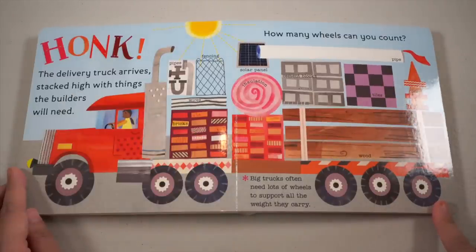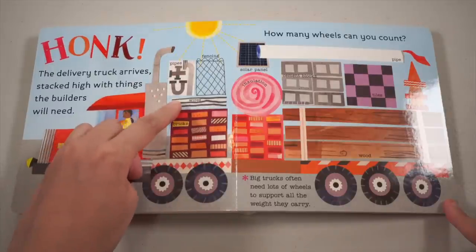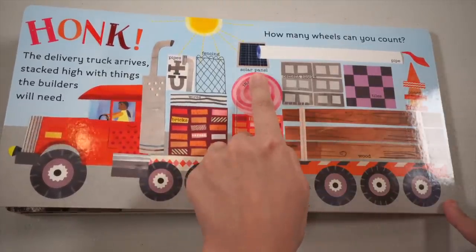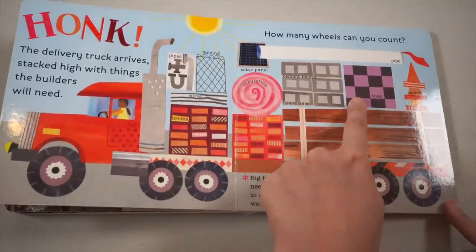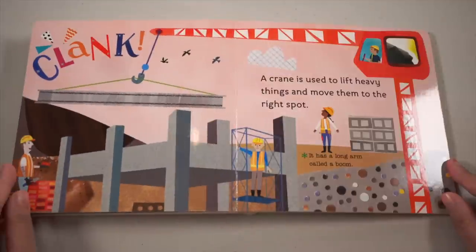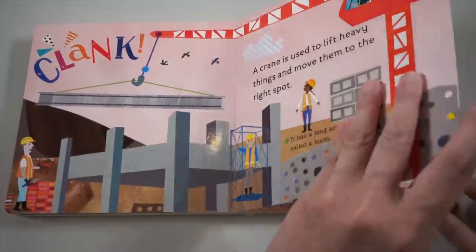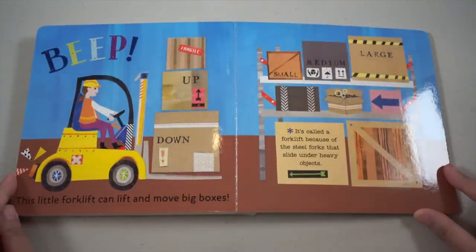Big trucks often need lots of wheels to support all the weight they carry. So there are pipes, fencing wires, bricks, insulation, solar panels, cement blocks, tiles, pipe cones, and wood. A crane is used to lift heavy things and move them to the right spot. It has a long arm called a boom. This little forklift can lift and move big boxes — it's called a forklift because of the steel forks that slide under heavy objects.